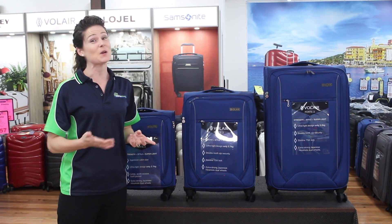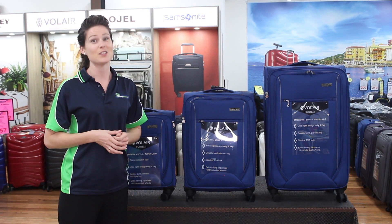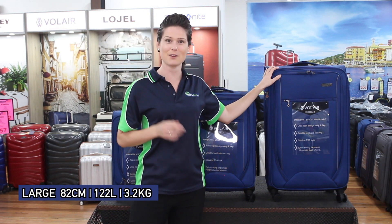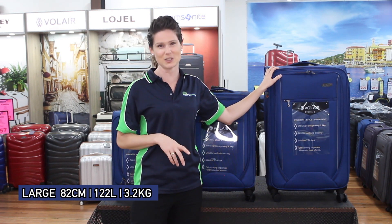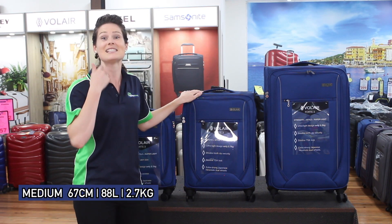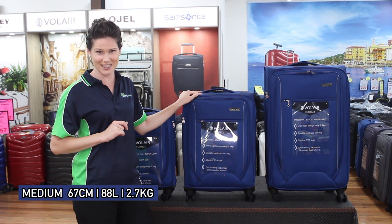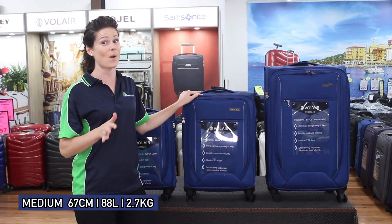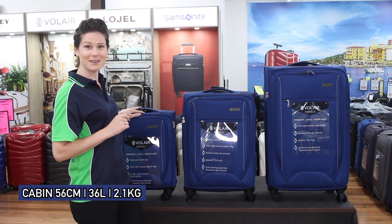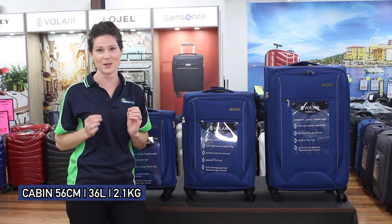Europe is a long way from Australia, so we usually go for at least four weeks to make it worthwhile, meaning we need big bags that are lightweight. The large 82-centimeter Fort 3 expands to a generous 122 liters and weighs only 3.2 kilograms. The medium 67-centimeter expands to 88 liters and weighs 2.7 kilograms — quite a few kilos lighter than most hard-side suitcases. The cabin is 56 centimeters, carries 36 liters, and weighs only 2.1 kilograms.